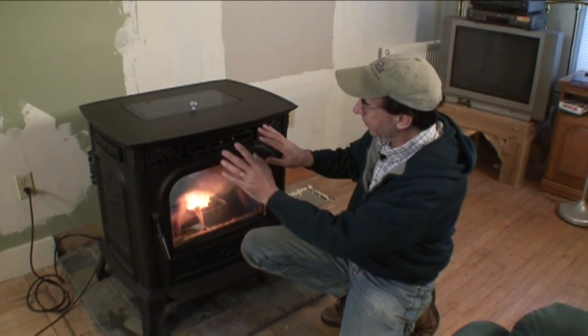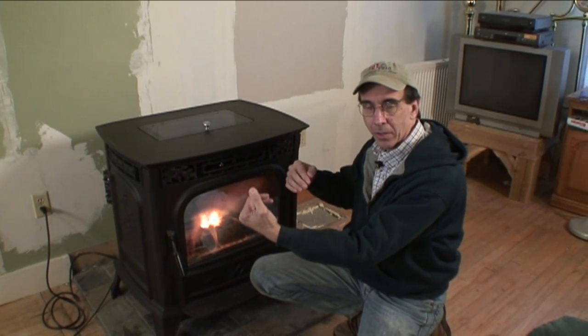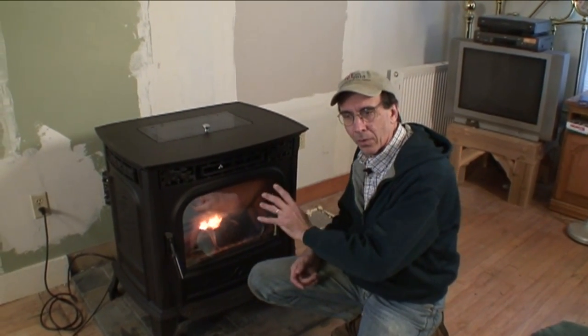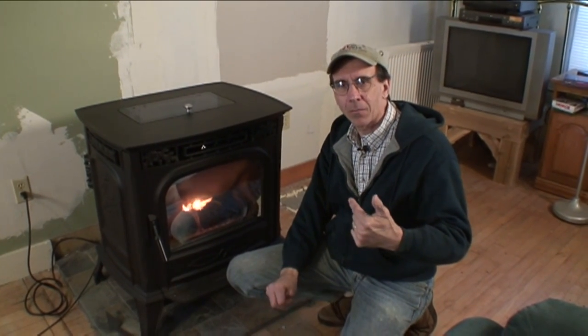We've run some tests and we're going to do them again to show you what testing combustion efficiency is all about. This stove is a machine — it's got several electrical components. The first one is a blower. You can hear it blowing, and we have warm air that comes out through here. We have a combustion blower which brings air into the burn pot to mix air with the pellets. And then we have an auger that occasionally comes on and feeds pellets into the burn pot.